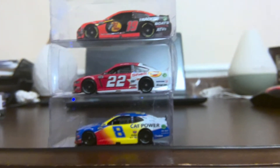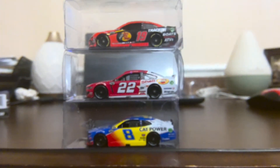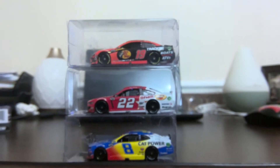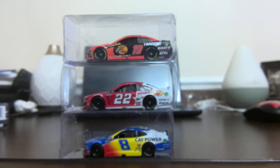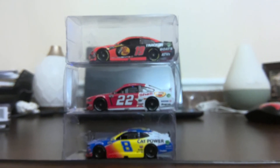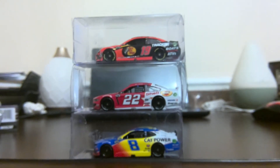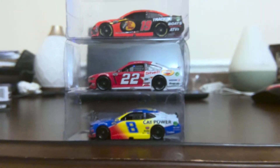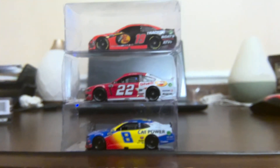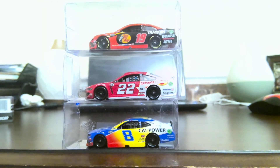I hope you guys enjoyed this video on unboxing NASCARs. If you liked the video, you'll have 500 years of good luck, and you can subscribe for a billion years of good luck. See you guys next time. Bye!